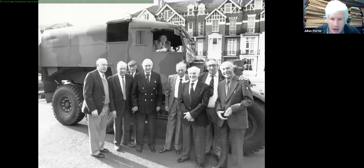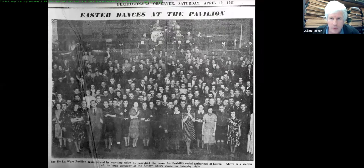Spike held his D Battery reunions at the De La Warr Pavilion regularly. We see one from 1979 and what was probably the last one on 15th May 1992, when D Battery were getting fairly elderly. The Bexhill Observer of 19th April 1941 shows the Rotary Club dance Spike talks about, with someone on trumpet in the background — quite possibly Spike Milligan himself.